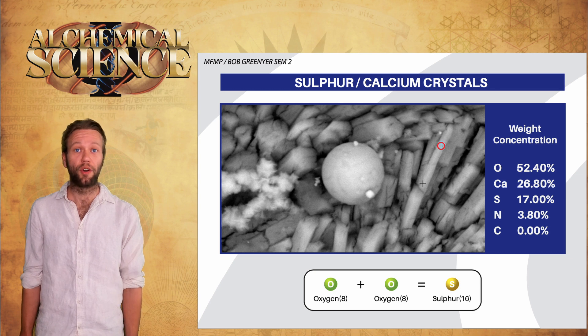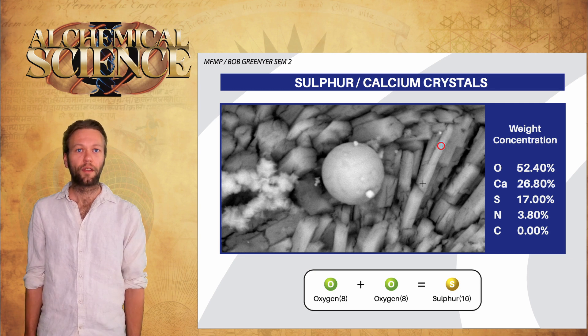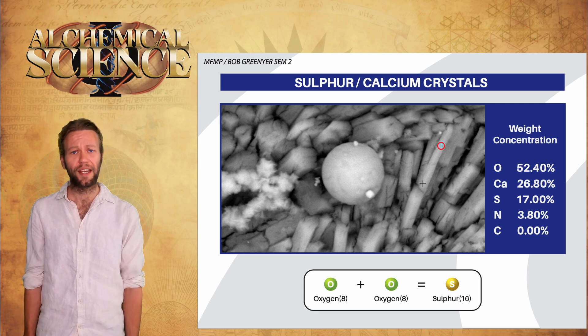Checking out the composition of the crystals behind the sphere, we find primarily iron, calcium, and sulfur. The finding of sulfur-16 is significant because it can be synthesized from two oxygens — 8 plus 8. Bob already considers this, pending controls, conclusive evidence of the same coherent matter at nuclear reactions driven by the fractal-toroidal moment that he's observed in previous experiments.